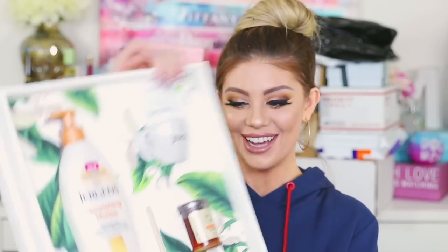Then there's this cute item — a Jergens nourishing honey product that softens for beautifully smooth skin. My skin is so dry right now, so I'm putting this next to my bed. It has honey and orange blossom essence. They also included a cute tea bag, a little Jergens teacup, and even real honey from Savannah Bee Company with a honey dipper. Very well thought-out packaging — really pretty aesthetic.